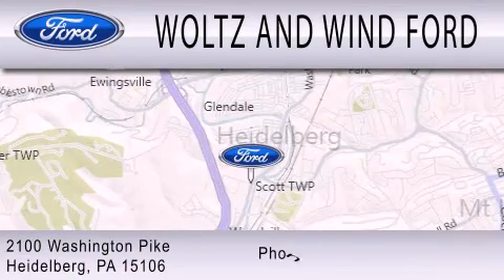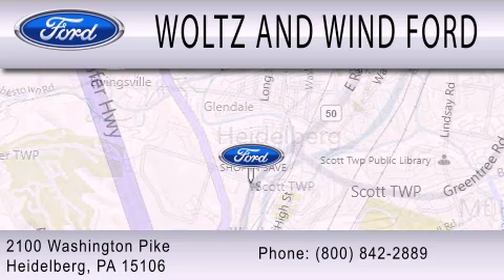We are located at 2100 Washington Pike in Heidelberg.